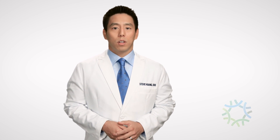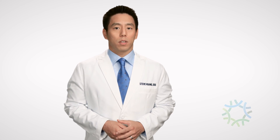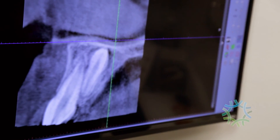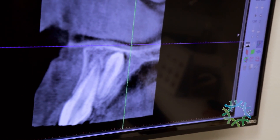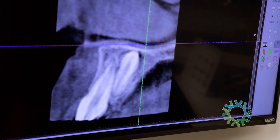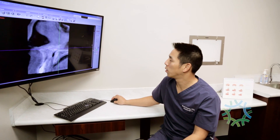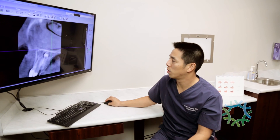Unfortunately, permanent teeth do not always erupt into the mouth properly. Your other adult teeth may not leave enough room for your new teeth to grow in, or your mouth may not be big enough to accommodate all of your teeth. When there isn't enough space in the mouth, new teeth may remain completely hidden beneath the gums or grow partially into the mouth. This is called an impacted tooth.